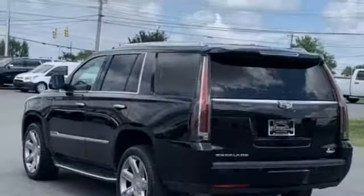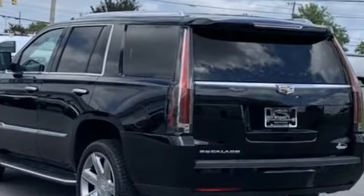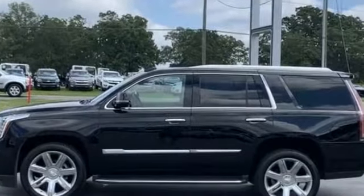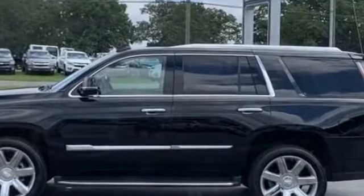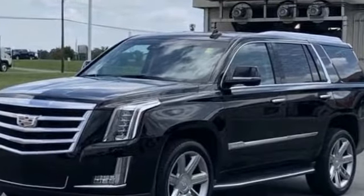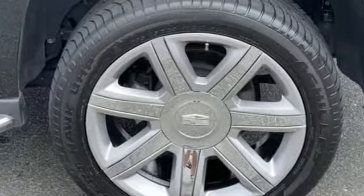Navigation, side view mirrors with turn signals, lane departure warning, Wi-Fi hotspot, heads-up display, satellite radio, premium sound system, multi-zone air conditioning, blind spot monitor, parking aid sensor, heated side view mirrors, leather seats, moonroof, and passenger seat adjustable lumbar support.